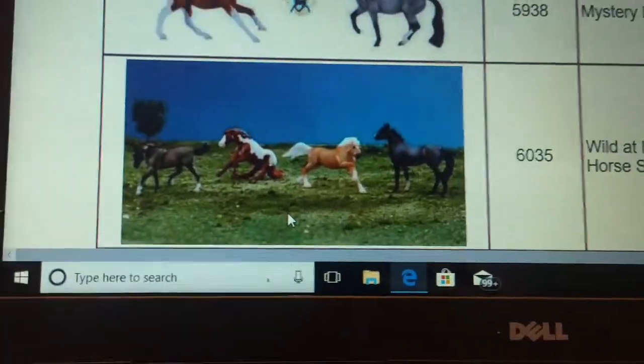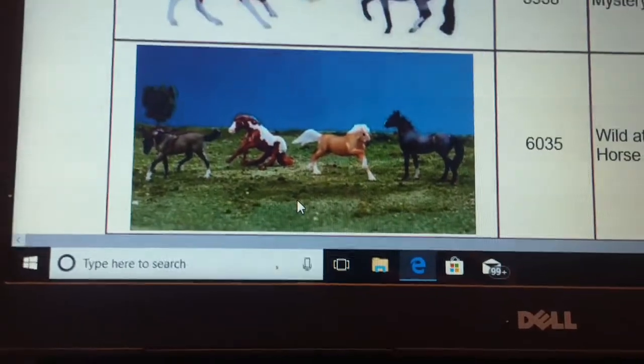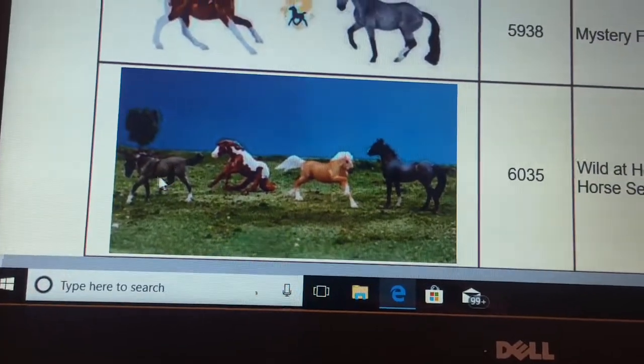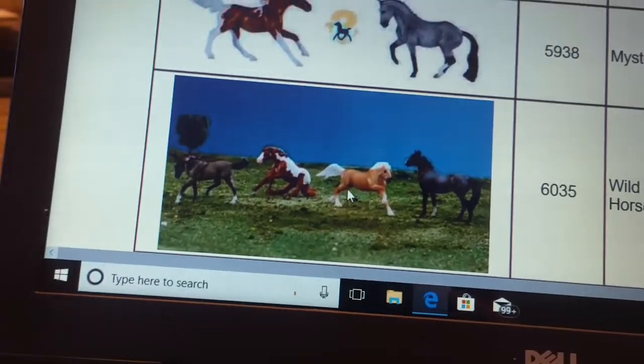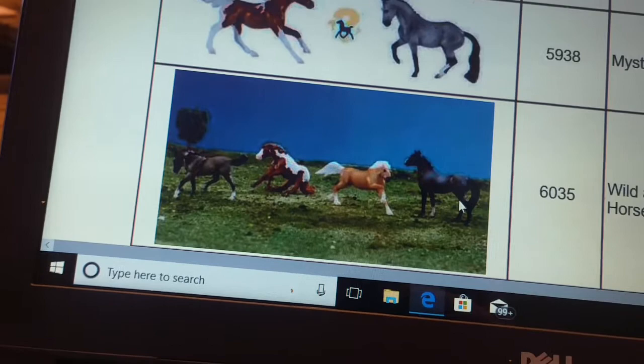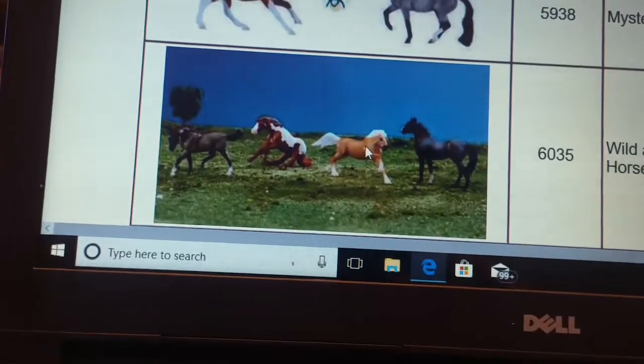And then we have the Wild at Heart horse set, which has an Appaloosa — it doesn't look like an Appaloosa — a Reining Mustang, and a Standing Stock Horse. I guess that's just another Mustang; it doesn't talk about that one, so.